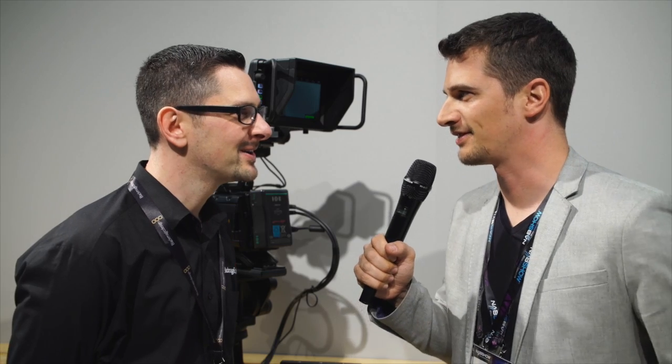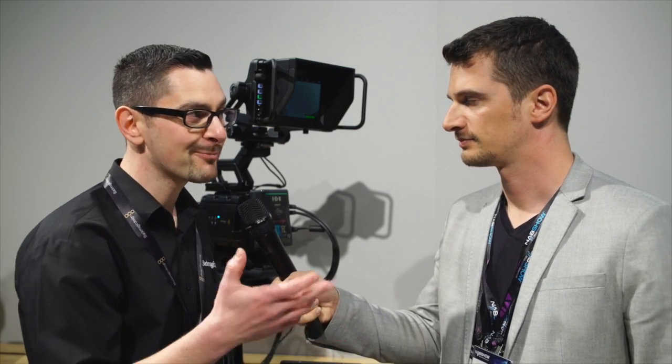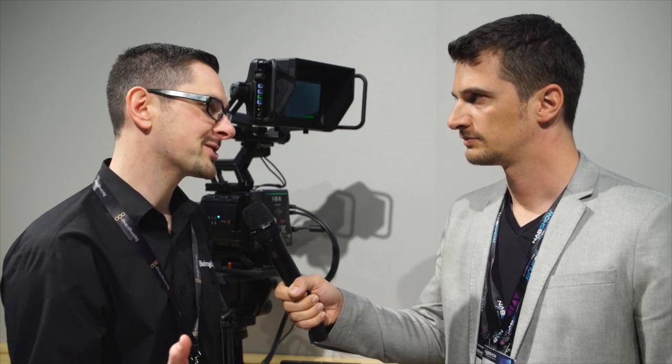Hi, this is Nino from Cinema 5D. I'm here with Tim Siddons from Blackmagic Design. We just saw their press conference and they announced a bunch of new nice products. So Tim, thanks for having us. Not at all, always a pleasure. What's new from Blackmagic Design this year? Well, we have a host of new products — some for camera users and operators, some for post-production, and some fantastic new products for live production as well, some of which are designed to work together.